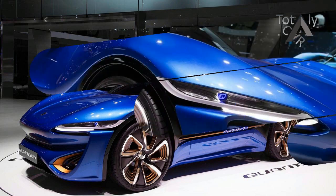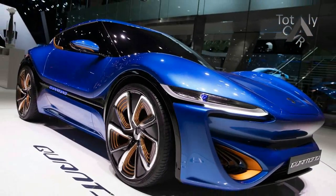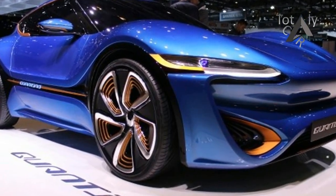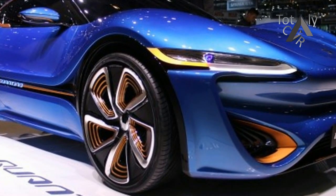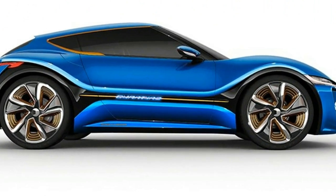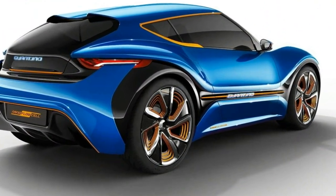A year ago, a little-known startup by the name of Nanoflowcell showed off an electric sedan concept powered by energy stored in a device called a flow cell. A flow cell combines characteristics of a traditional chemical battery and more advanced fuel cells, and according to Nanoflowcell it promises to offer the long driving range and short refueling time of the conventional internal combustion car.